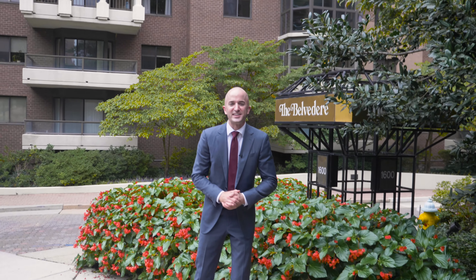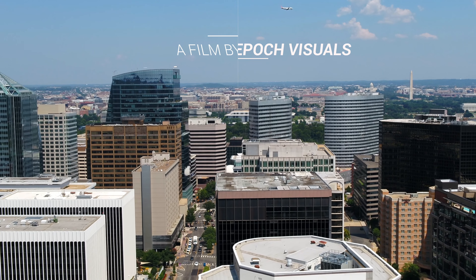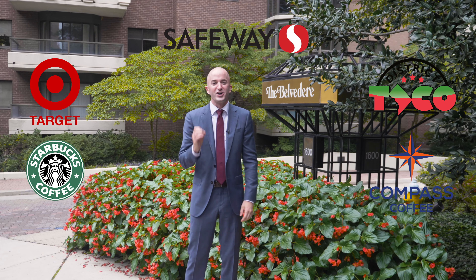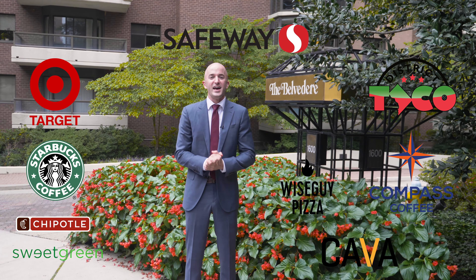Today we're in Roslyn checking out a condo for sale. Before we go inside, I want to talk about the neighborhood because if you haven't been in Roslyn in a while, lots of things have changed. From this building you can walk to a Target, Starbucks, a grocery store, District Taco, Compass Coffee, so many restaurants, and there's even a farmer's market every Wednesday.